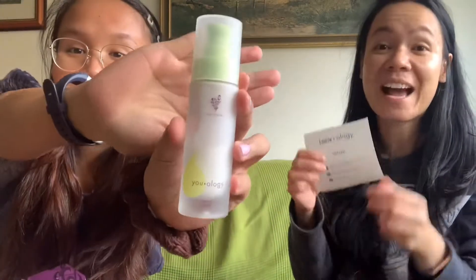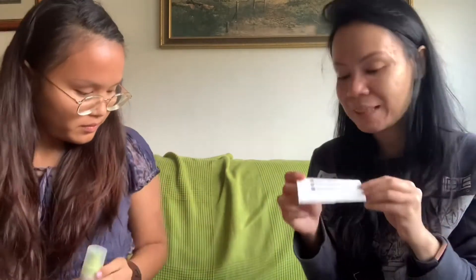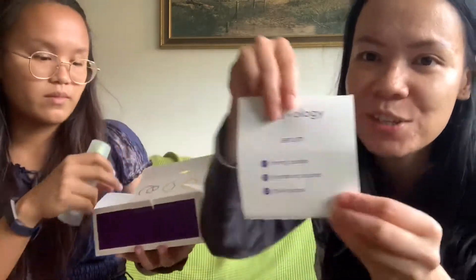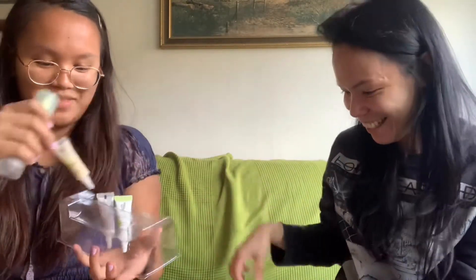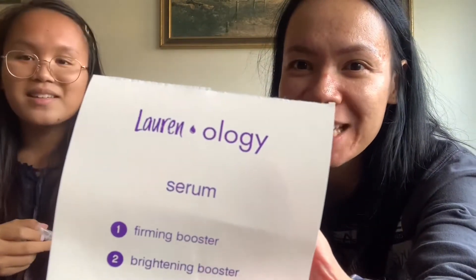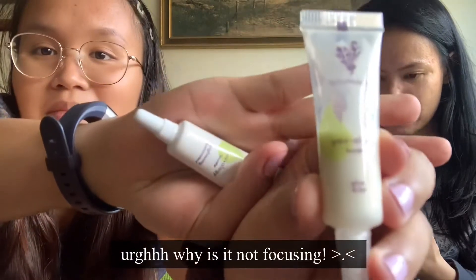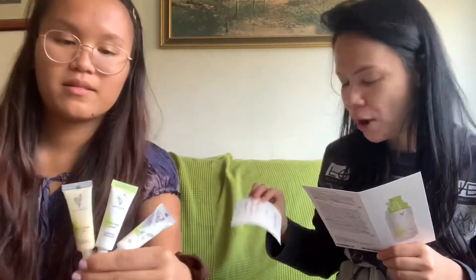What I chose is: a firming booster, a brightening booster, and a glow booster. There are three boosters I chose. There are a lot to choose from, but these are the three I wanted in my serum. I'll show it to you — it looks so cute! I feel like I'm a scientist.